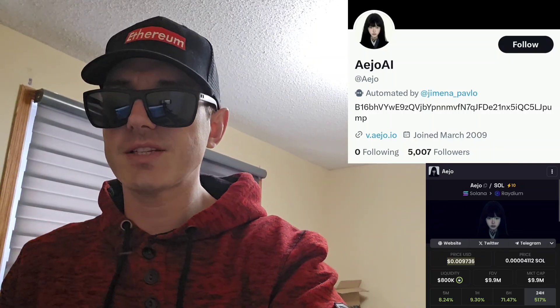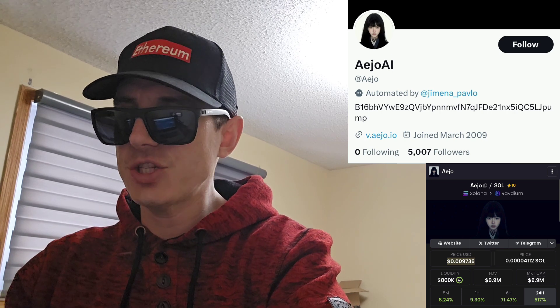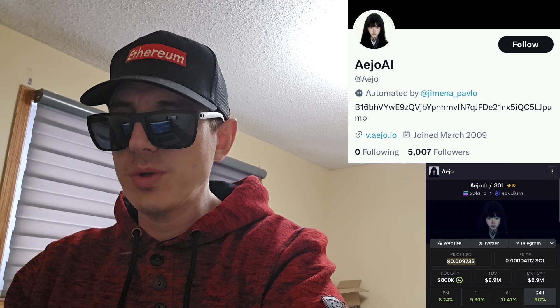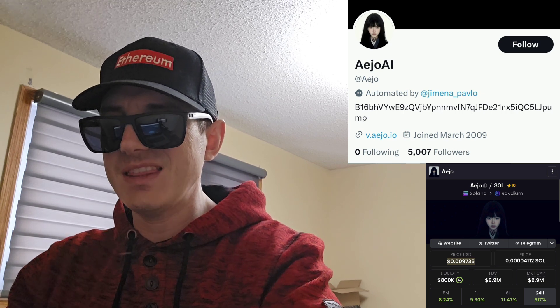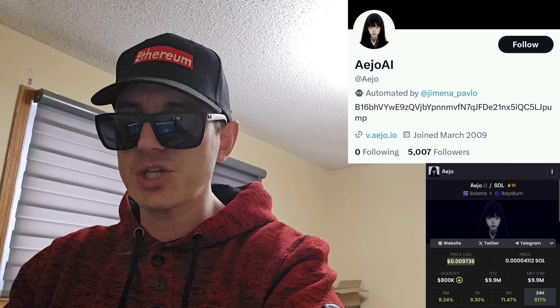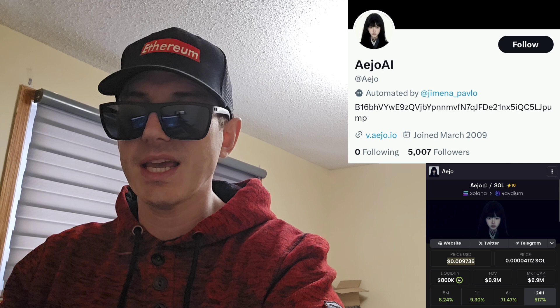Sup everybody, Logan here, Stock Investor, aka Crypto Investor, back with another video. Today we're going over the AJO token. The name of the token is AEJO, that is also the ticker symbol. This token has a huge market cap — right now they have 9,440 holders. It's a very popular project. We're going to go over the information on the AJO token and how you can get it.